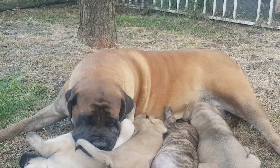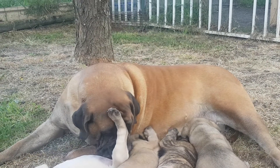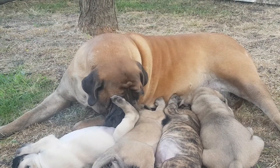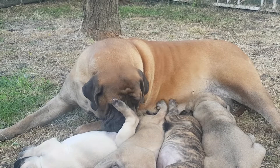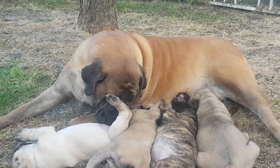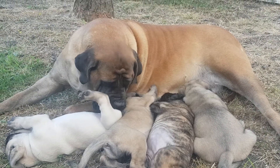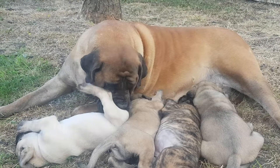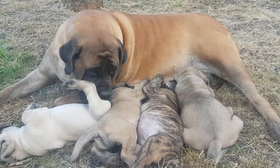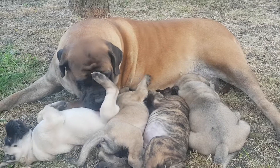Ruby still looks after him — she still cleans them, checks them, sniffs them, makes sure everything's all right. She's such a good mother, and it's something she seems to pass on, which is encouraging. Daisy was a good mother, and Mark and Nicole were saying that Sandy's a really good mother as well, especially for a first-time bitch. Anyway, I'll see if I can get some more of them moving once Ruby gets up and starts running away from them.